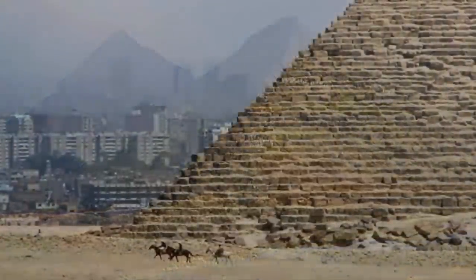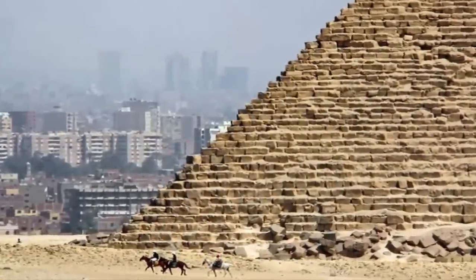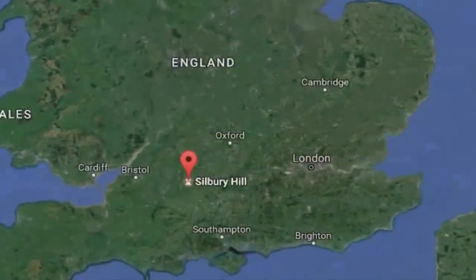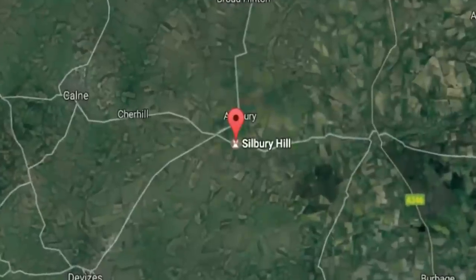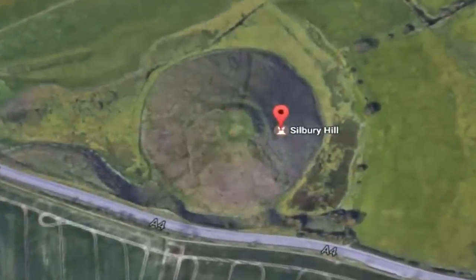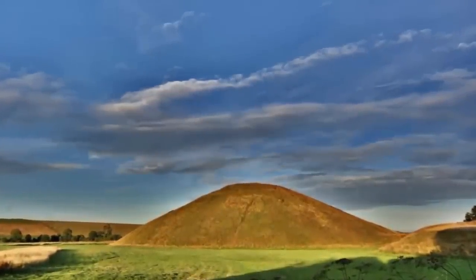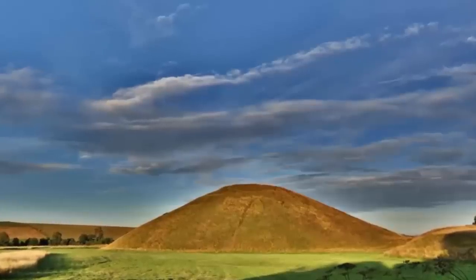Were the builders of this grand ancient structure the same culprits who constructed the pyramids of Giza? Did they use chalk due to its abundance within the local area, and if so, why choose the center of Wiltshire in the UK to construct it? Is Stonehenge connected in some way to this enormous structure? Many questions are left unanswered because it seems certain schools of thought lack the capacity to entertain them as possibilities. If we were able to approach such topics with a free range of thought, perhaps we would realize so much more about our very old home and our very distant ancestors.